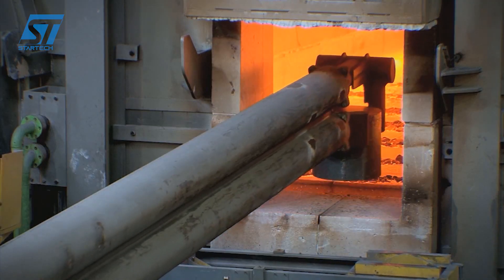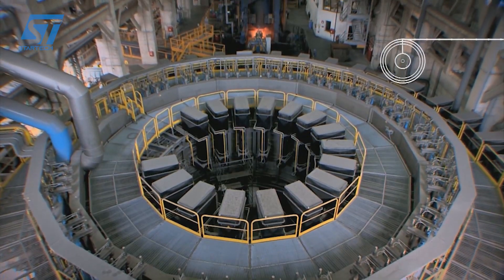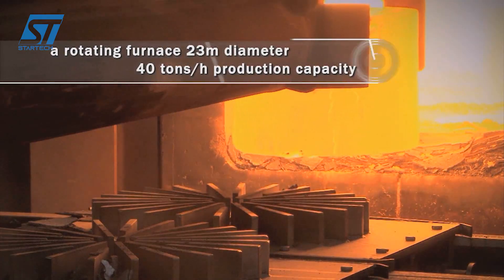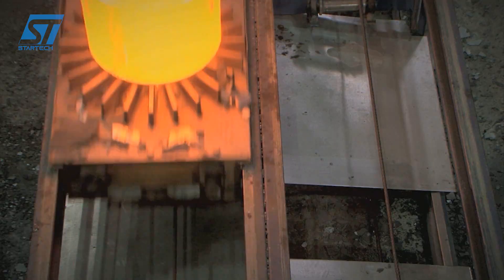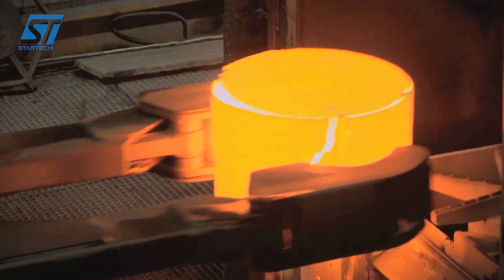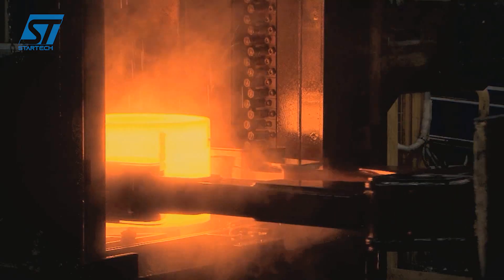Luchini RS utilizes cutting-edge design techniques and software to ensure optimal performance, safety, and durability of their products. Their products are designed with safety as a top priority, incorporating features that enhance passenger and operator safety. Rigorous testing and validation procedures are conducted to ensure their products meet the highest quality standards and comply with relevant regulations.